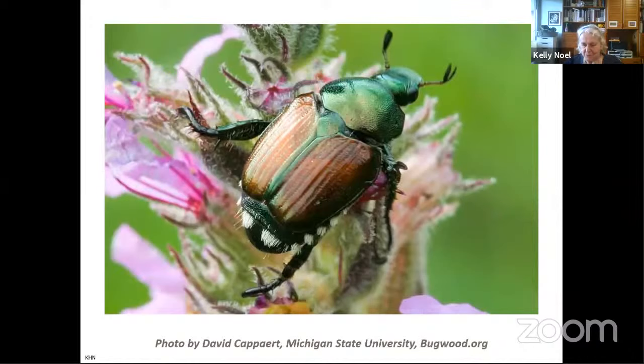I'm sure if you are a gardener, you don't really need any introduction to this guy, but here he is — the Japanese beetle in all his green and copper metallic glory, sitting on one of his favorite foods, probably a rose.